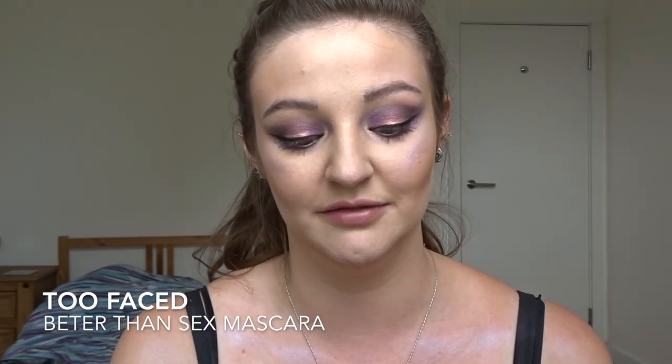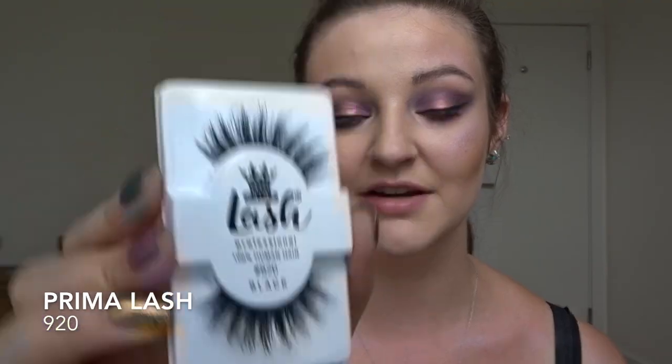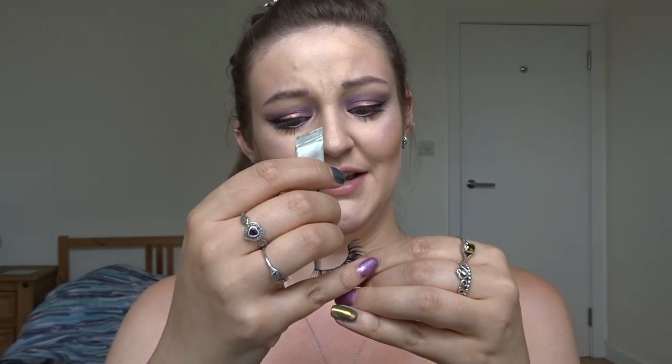I'm just going to touch up my mascara a little bit and use some Better Than Sex mascara, tidying up my lashes where there's eyeshadow on them. For lashes I'm going to be using the 920s from Prima Lash.